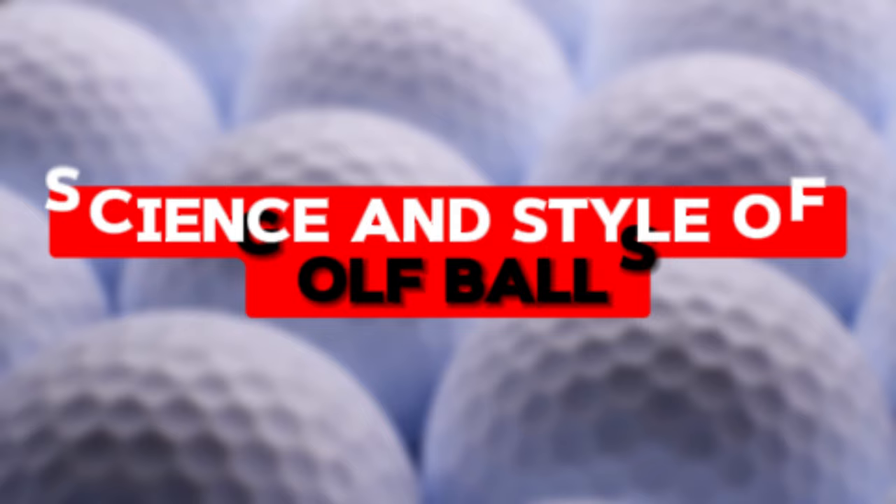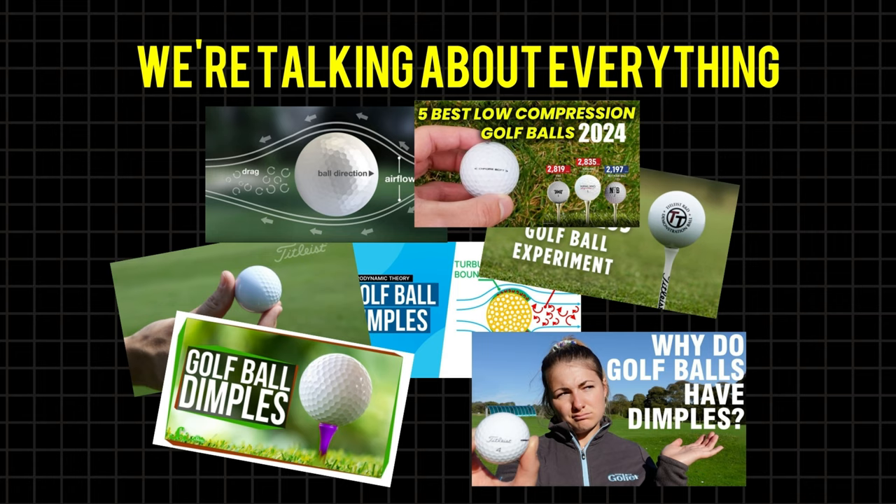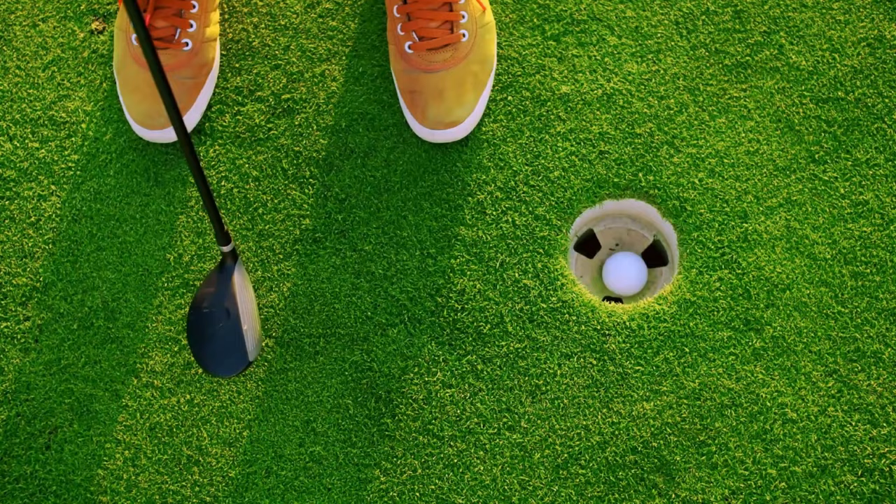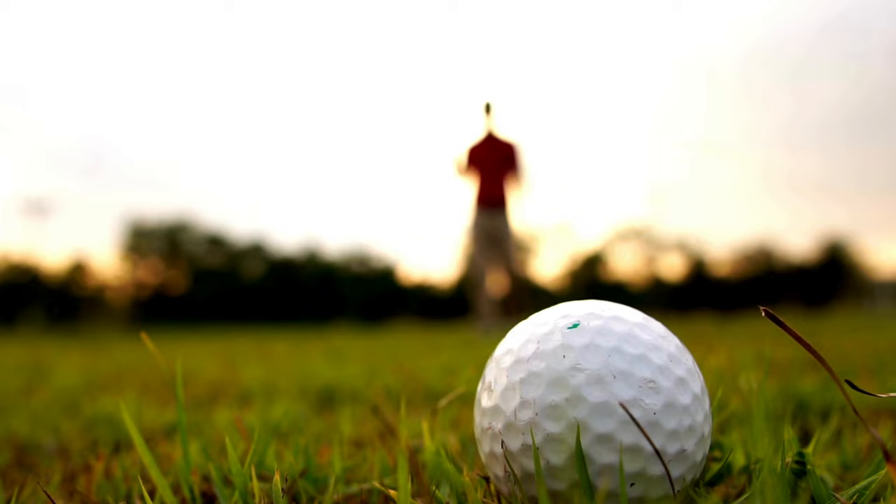Buckle up as we embark on a whirlwind tour through the science and style of golf balls — everything from the technical stuff like compression and dimple patterns to the flashy aesthetics. Whether you're a seasoned pro or a weekend warrior, we've got something for you. Stick around till the end for a secret tip that might just revolutionize how you choose your golf balls.